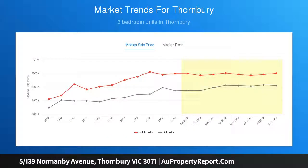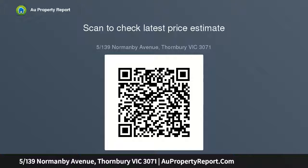The home embraces a lively lifestyle adjacent to the lush Mayer Park and Merry Creek trails, while just footsteps from high street's tempting eateries, city-bound transport and daily conveniences.